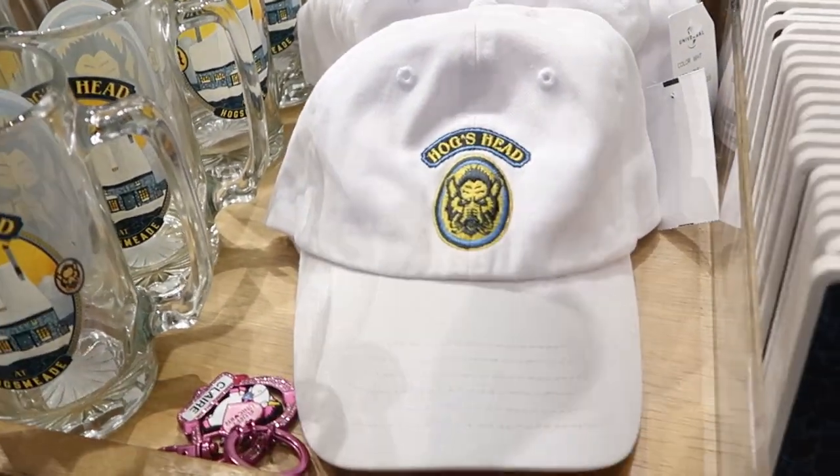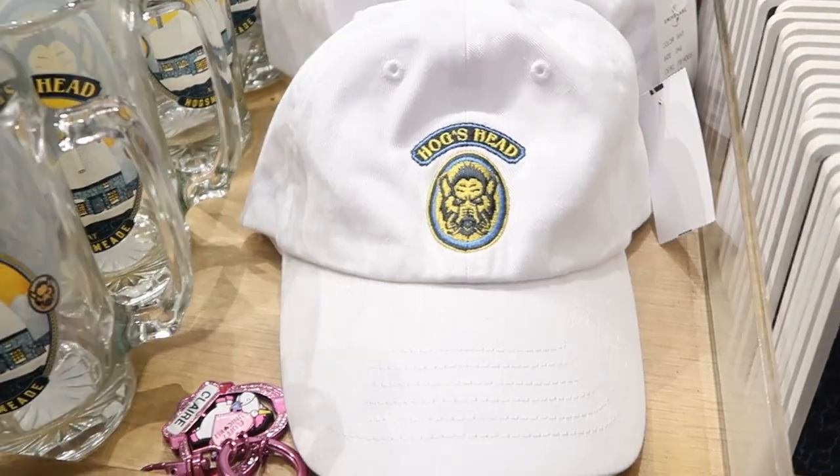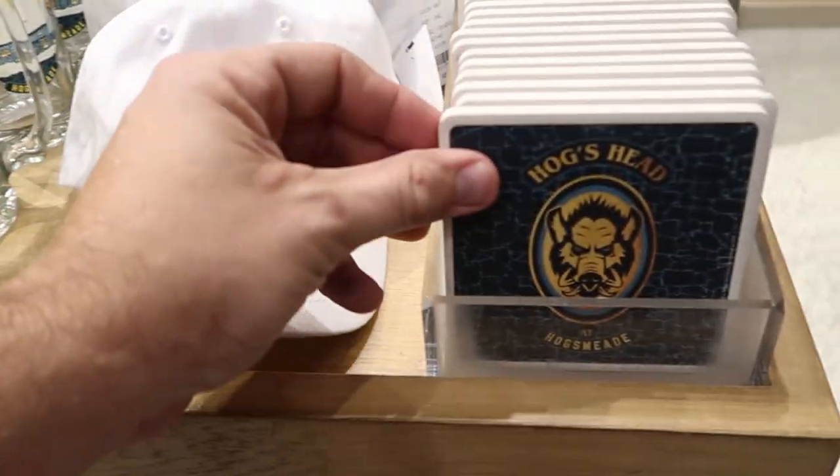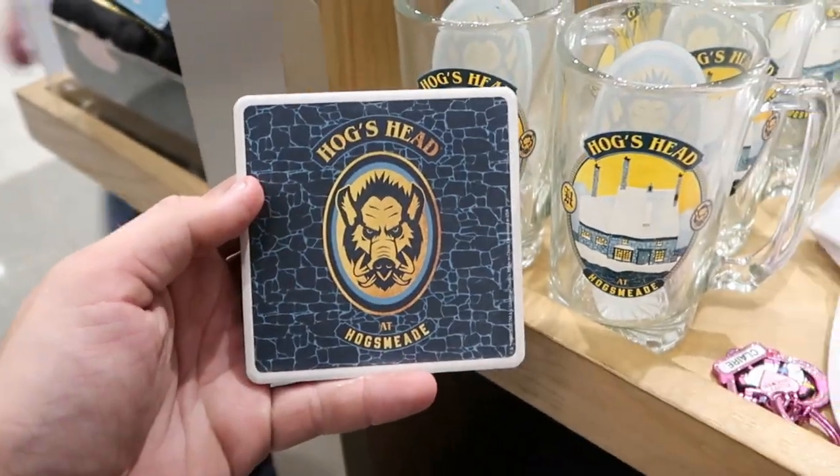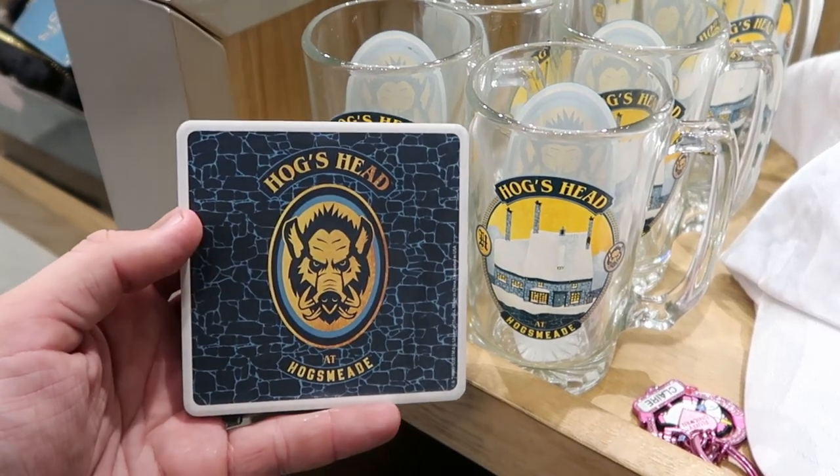And then over here you have an embroidered Hogshead adult baseball cap — $26 for that. And then right next door you can also get your Hogshead little saucer to actually put your cup on — these are $8 a piece for these coasters.